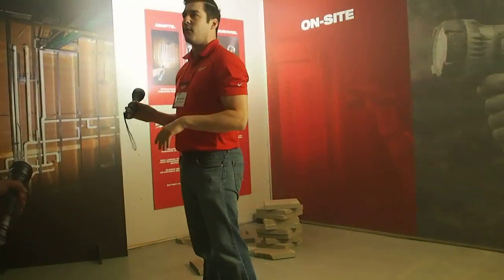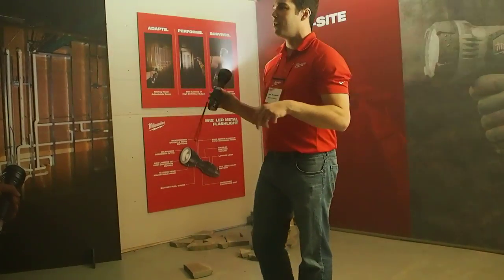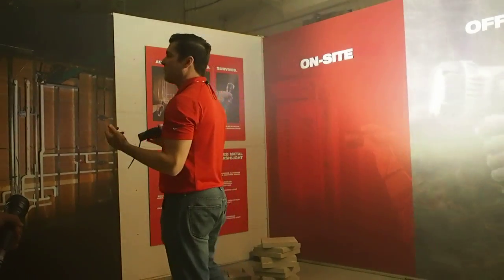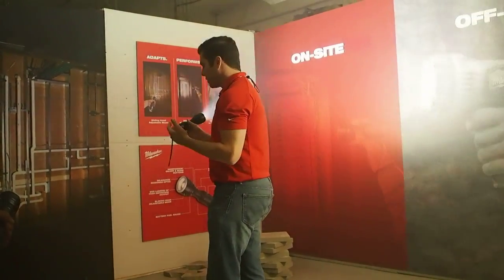We don't recommend doing any of that with your flashlight — we recommend using it to see where the hell you're going. But rest assured, if any of your readers are looking for the toughest flashlight they're ever going to buy that runs on a battery and gives them access to the entire M12 system, this is the right light.